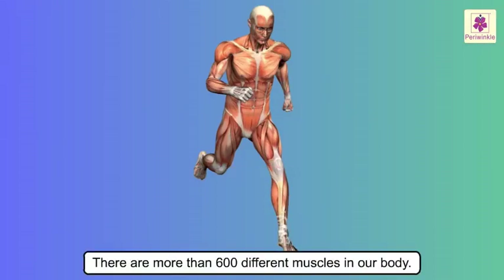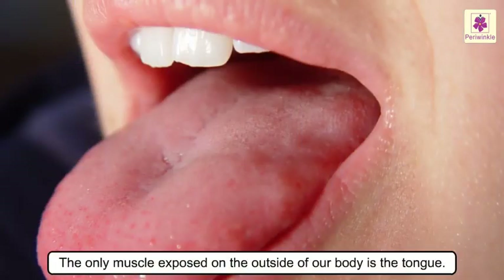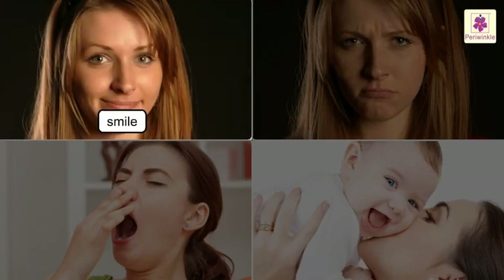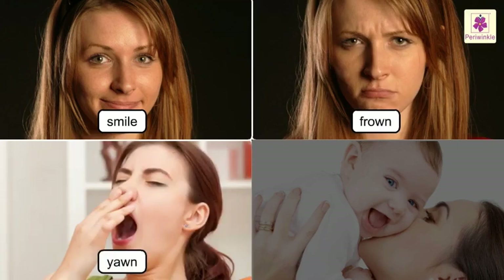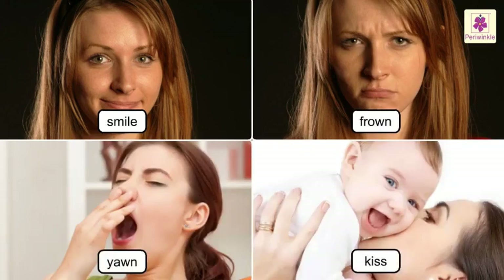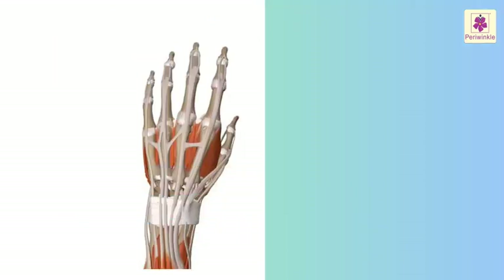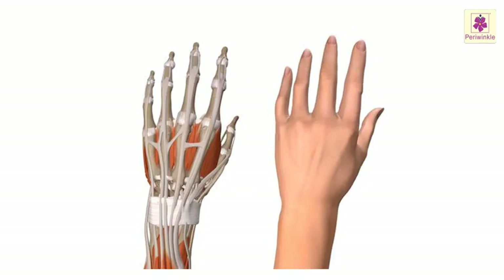There are more than 600 different muscles in our body. The only muscle exposed on the outside is our tongue. If we blink our eye, we move 200 muscles at one time. The smallest muscle is inside our ear. It is the muscles that help you to smile, frown, yawn and kiss. There are more than 30 muscles in our face.